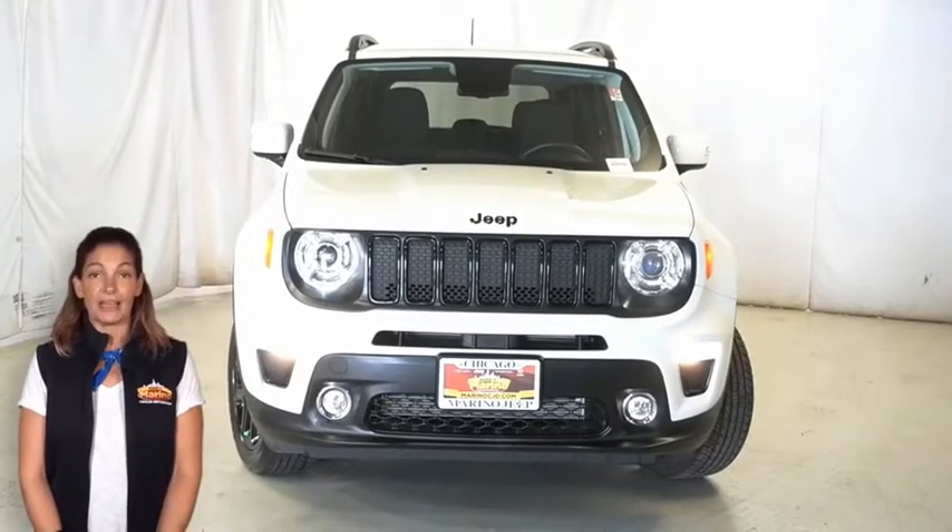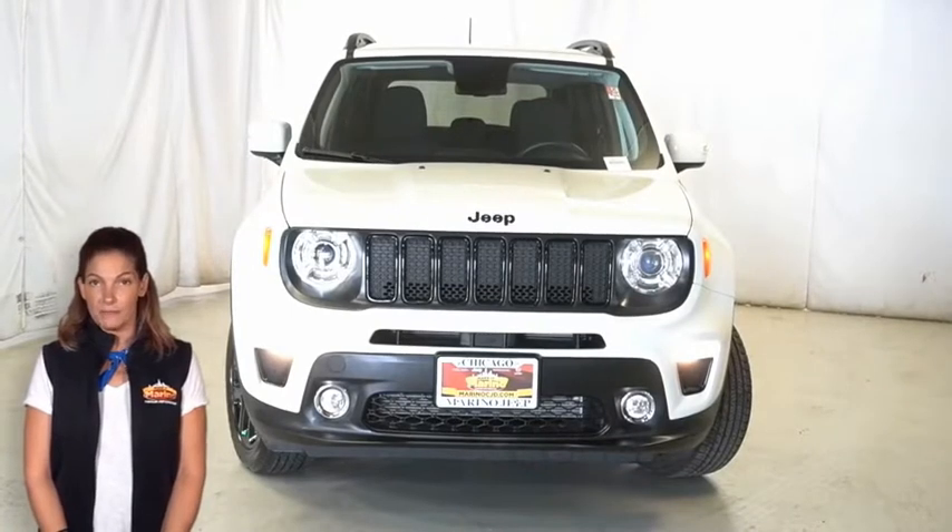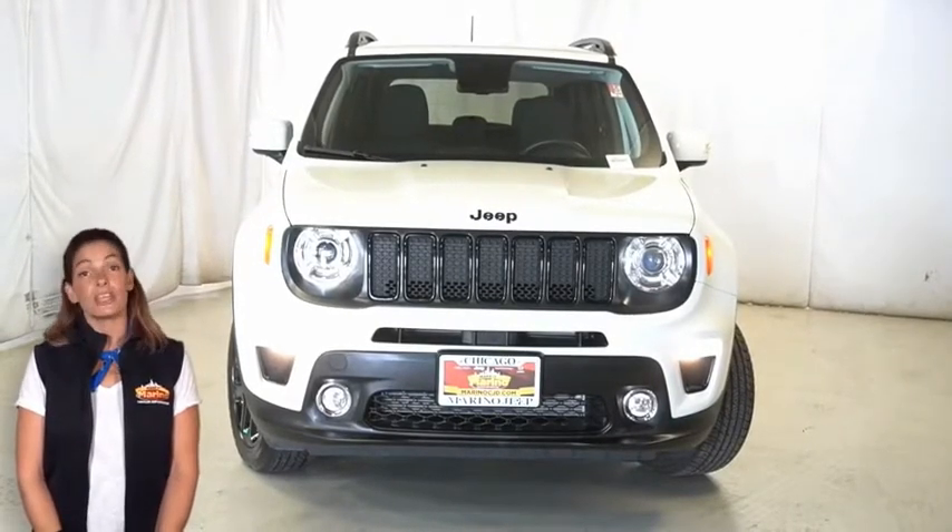Looking for a highly equipped compact SUV with superior functionality and reliability? Then you've come to the right place.